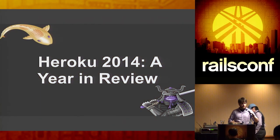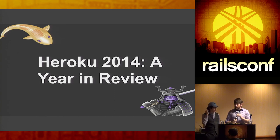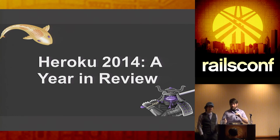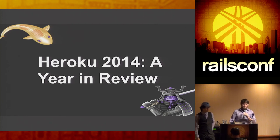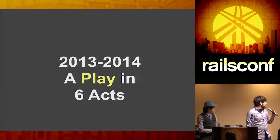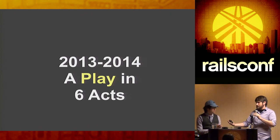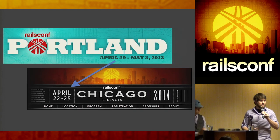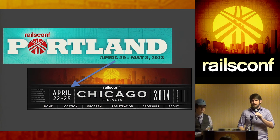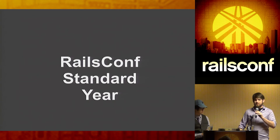Hello everyone, welcome to RailsConf. Our talk today is 'Heroku 2014: A Year in Review,' a play in six acts featuring Terence Lee and Richard Schneeman. This is a year in review, and Heroku measures their years by RailsConf — so this covers from Portland to Chicago, the standard RailsConf year.